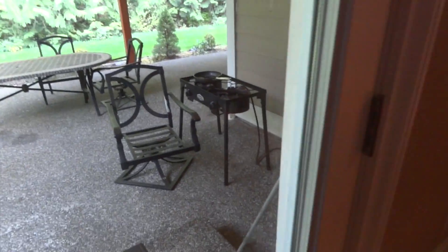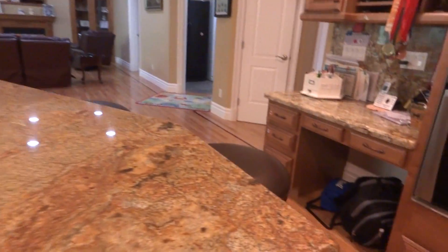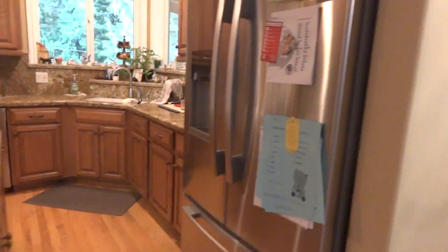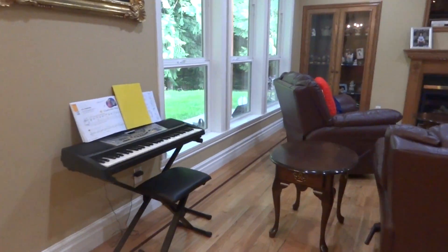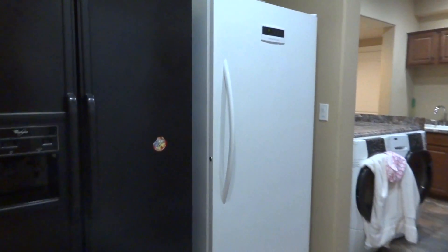Now we'll go back inside because it's cold. Now we're in the kitchen — there's a lot of stuff over here, the island part, the phone, the fridge, and a table. And then there's a piano for my sister because she plays it, in another living room.